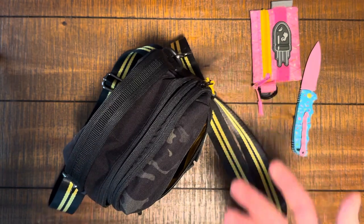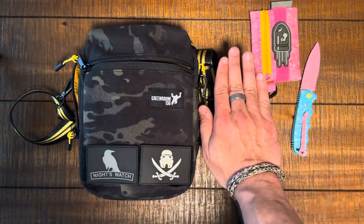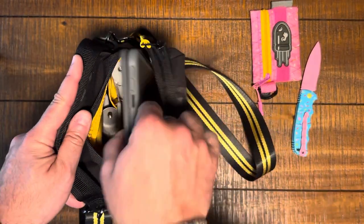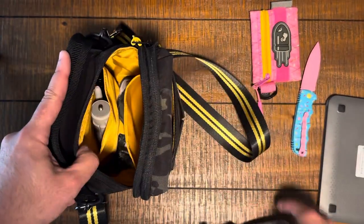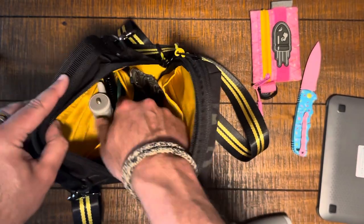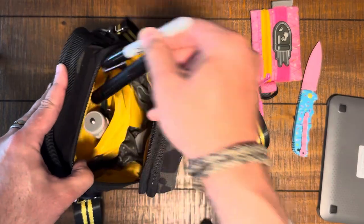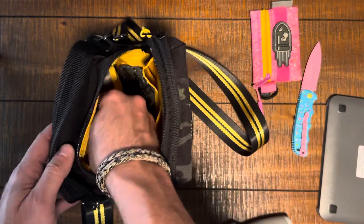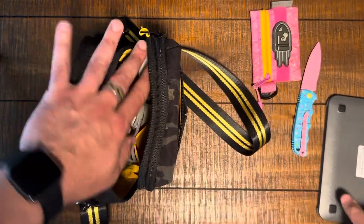In the main compartment — remember, this is a small bag — I have an iPad mini keyboard case, my gimbal, a little sweatband (us people with no hair!), a tripod for my gimbal, a flashlight, a Sharpie, and a Heroclip. Just my daily carry — what I take with me every single day as I'm out and about.